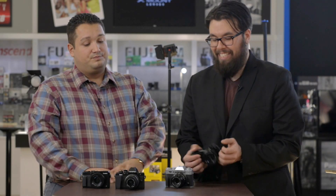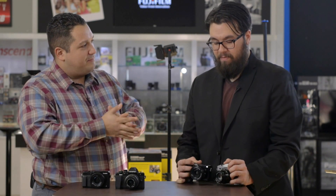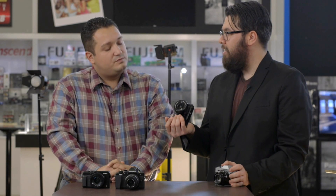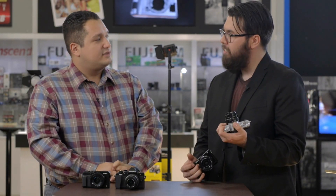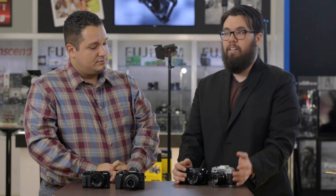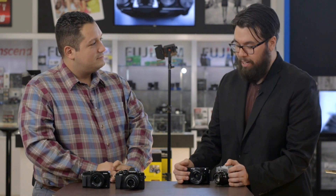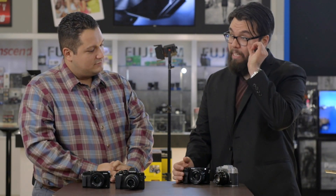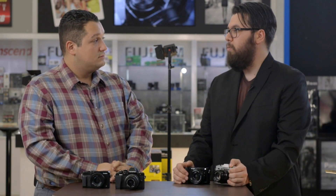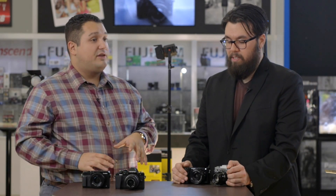So we have the Sony A6000 and the Fuji X-T10. I grouped those together because they both have APS-C sensors — 24 megapixels on the A6000 and 16 on the X-T10. Both have NFC and Wi-Fi. So if you're a photographer gift recipient who's very connected with Instagram and Facebook, you can go directly from your camera to your phone and upload to social media.